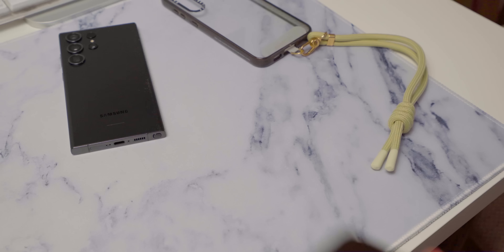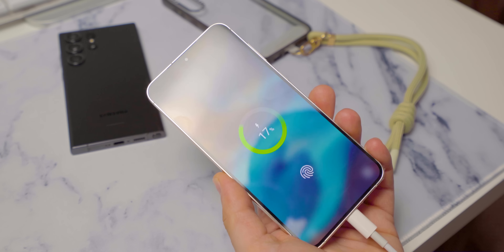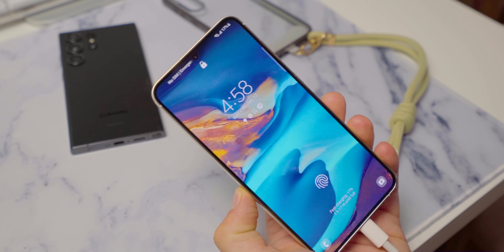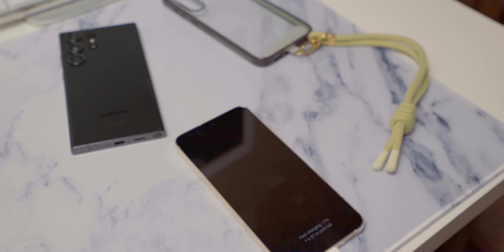In terms of similarities to the S22, the button layout is roughly the same — your power button and volume rockers are on the right-hand side when looking at the screen. We still have USB-C charging, which I really like. I really hope that in the near future pretty much all devices will be running on USB-C, so you'd just need one cable to charge all your devices.